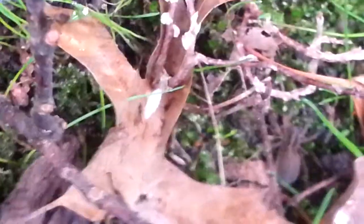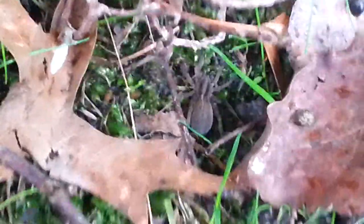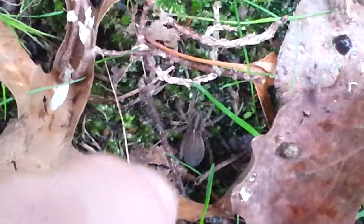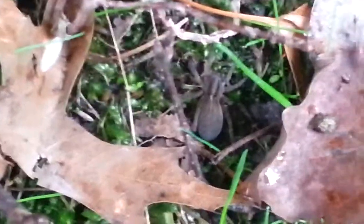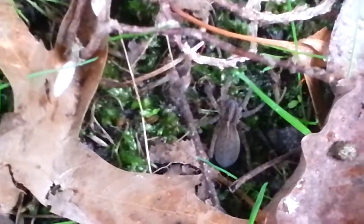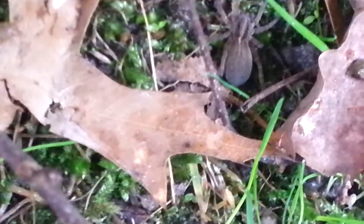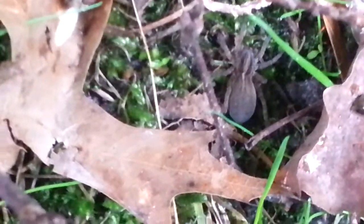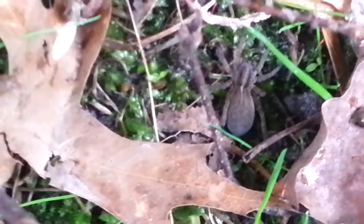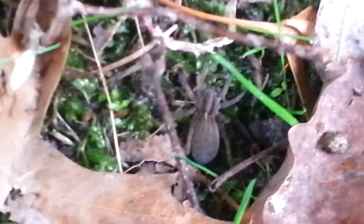I will have some reproduction real soon — this spider will most likely have some eggs in the next few days, and when that happens I will do a video about it. Wolf spiders can really take care of themselves and are perfectly harmless for us.